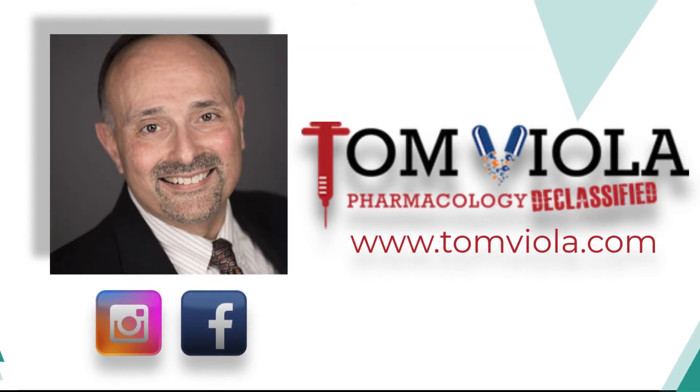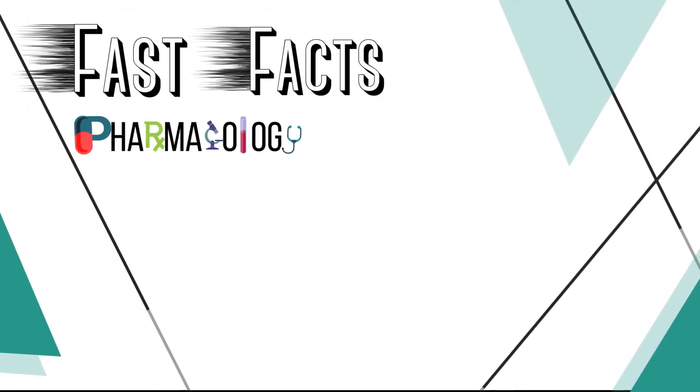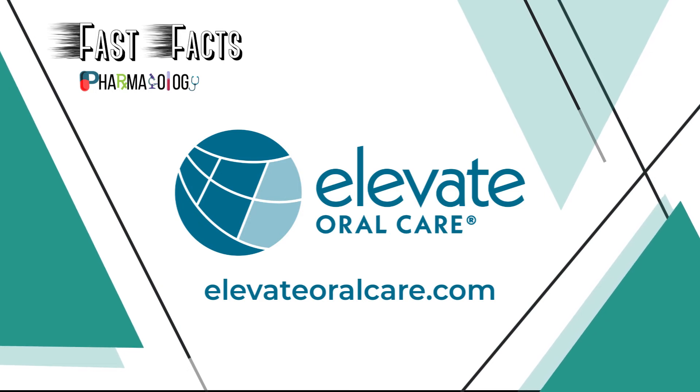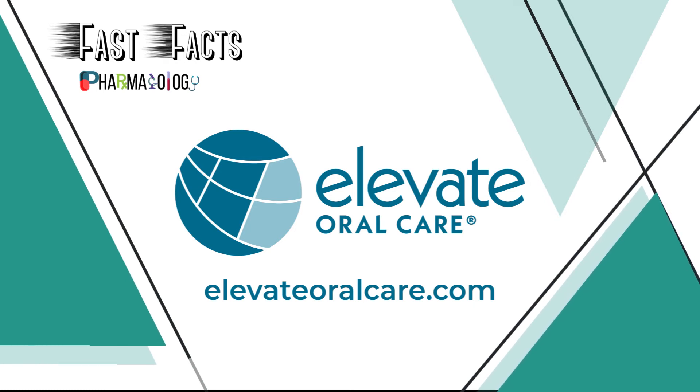That's it for this episode of Fast Facts, my friends. Tune in next time when we start going down a different road altogether. Until then, be well. If you want to hear more from me, follow me on Instagram, Facebook, or visit my website at www.tomviola.com. Thank you for listening to another episode of Fast Facts Pharmacology Edition, brought to you in part by Elevate Oral Care — creators of innovative, prevention-focused oral care products from Advantage Arrest Silver Diamine Fluoride to Fluoramax Sodium Fluoride Varnish. Learn more at www.elevateoralcare.com and schedule your free CE staff meeting today. We'll see you next time for another Fast Facts.